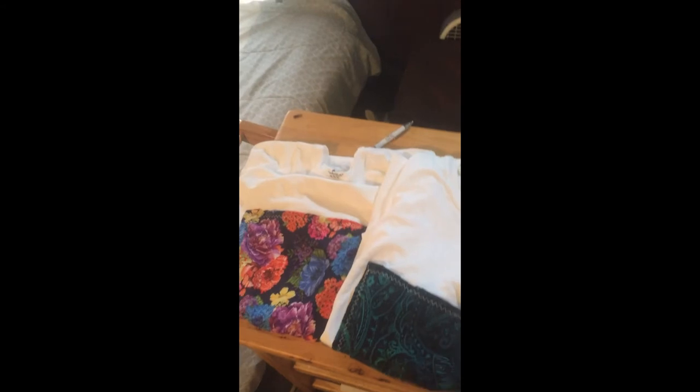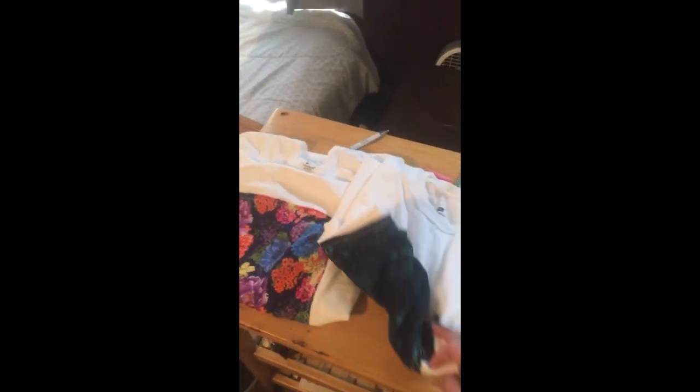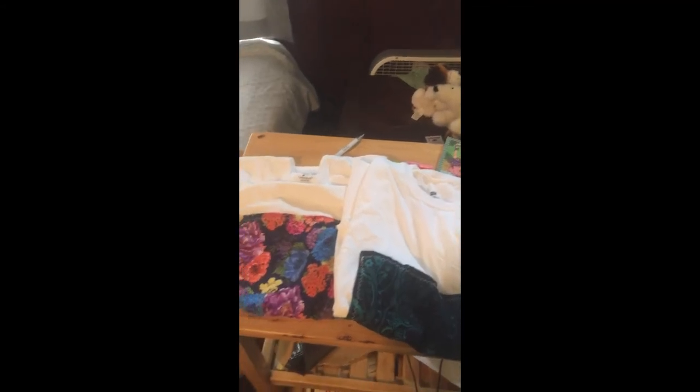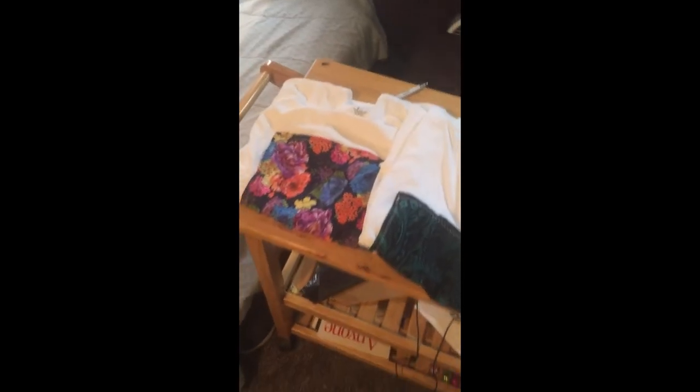These are some t-shirts that I designed. I decided to take some out and put them over here to get a better look. There are actually three in total, but I sold out of the other design that I did — I'll just show you the fabric that I used for it, this fabric right here. So that was the t-shirts.